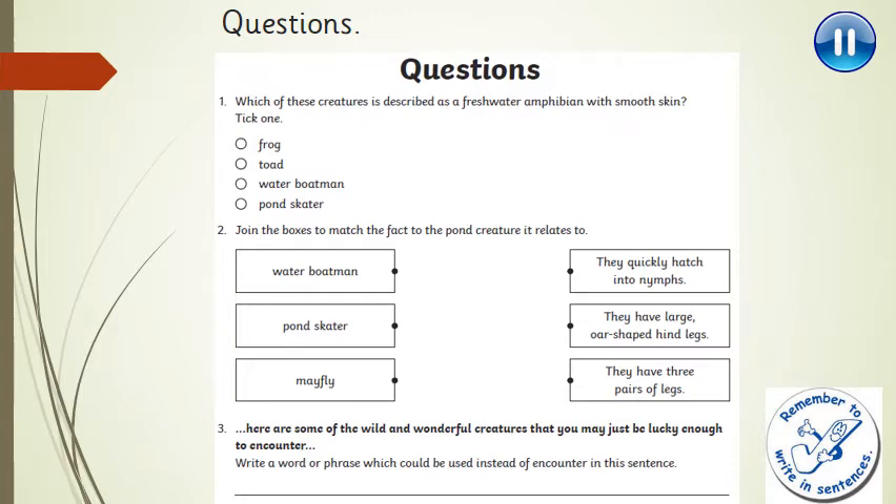Question 2: join the boxes to match the facts to the pond creature it relates to. Please write the sentences next to the creature instead of drawing lines. We've got a water boatman, a pond skater, and a mayfly. The sentences are: they quickly hatch into nymphs; they have large oar-shaped hind legs; and they have three pairs of legs.